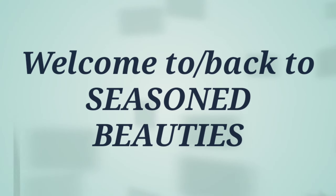Hi everyone, my name is Gina and I would like to officially welcome you to Season Beauties. If this is your first time visiting with us today, welcome. If you are returning, thank you so much. Your girl really does appreciate it.